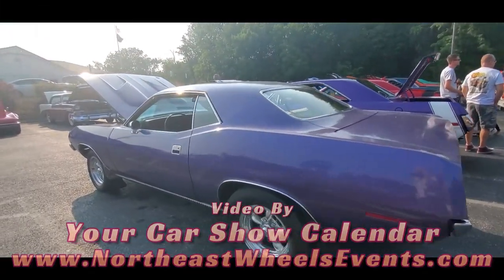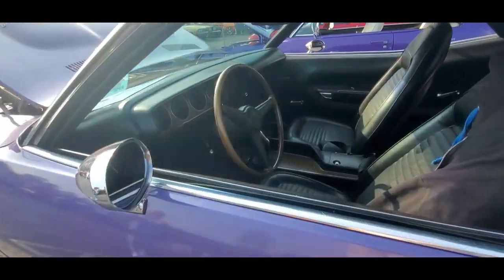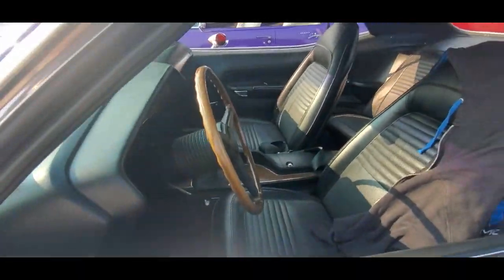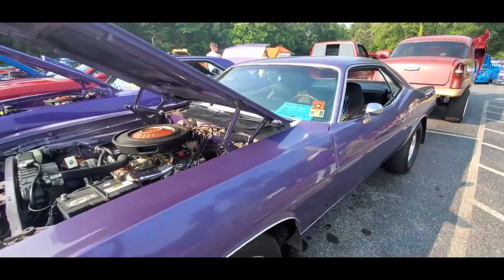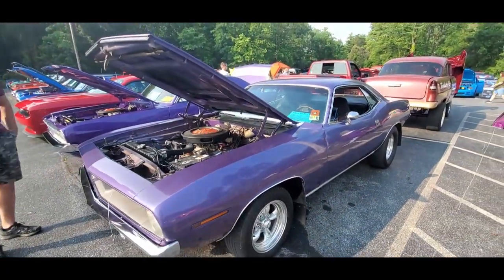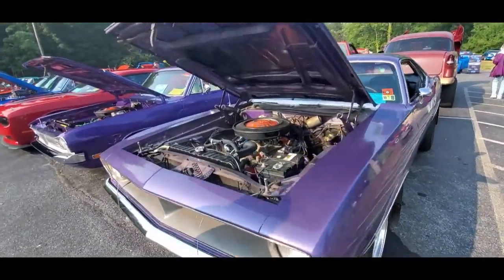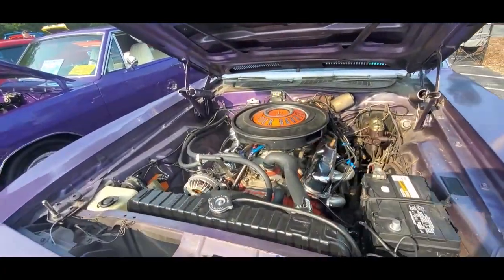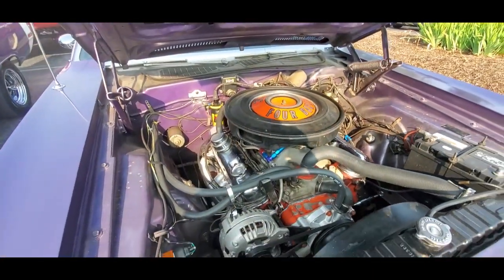For all of you Mopar fans — I've got plenty of you guys out there. Dan, Dave, little '7D Cuda, looks like a 440 under the hood — 340, I'm sorry. Yep, 340 under the hood.